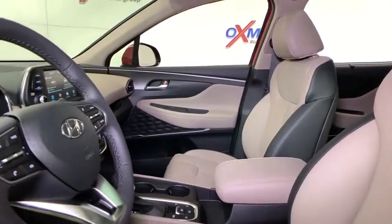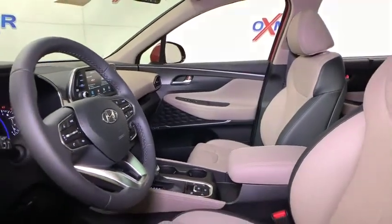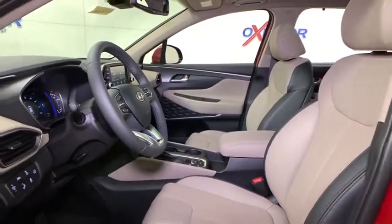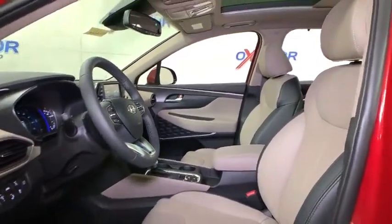Heated front seats, power windows, trip computer, compass, security system, rear window defroster, leather seats, tachometer, power moonroof, remote keyless entry.